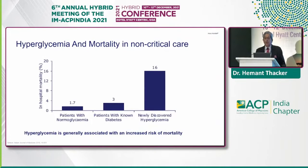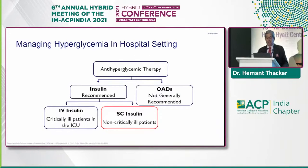Let's look at hyperglycemia and mortality in non-critical care. I think the graph speaks it all. Patients with normal glycemia, patients with known diabetes, and newly discovered hyperglycemia — hyperglycemia is generally associated with an increased risk of mortality. The therapy is divided into insulin, which is recommended, and OADs, which are usually not recommended.